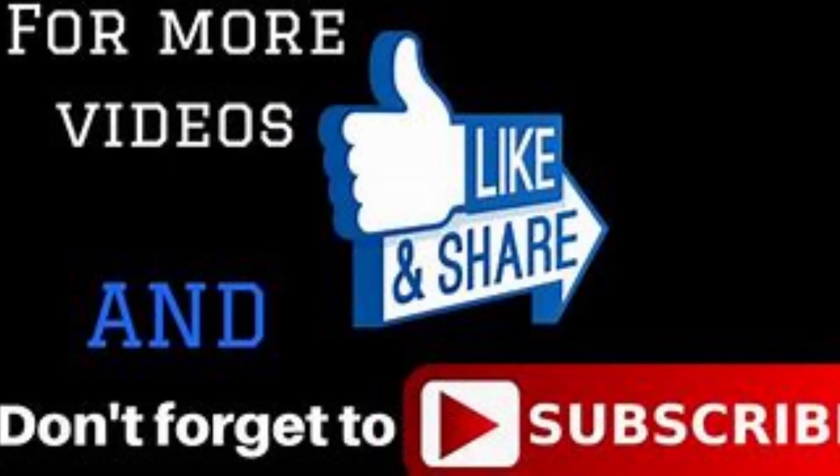Tenth fact: Giloy Tree. Giloy, which is also known as Amrita, has roots in Ayurvedic medicine and has been used in Indian medicine for ages due to its highly rich medicinal properties. If you like this video, do like, share, subscribe, comment down, and press the bell icon. Thank you, bye bye.